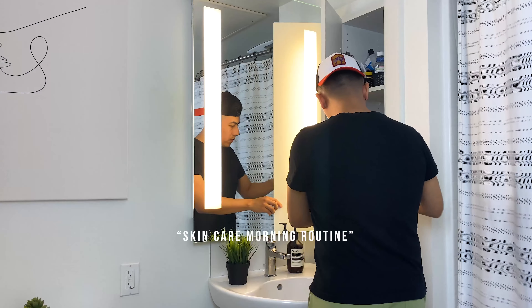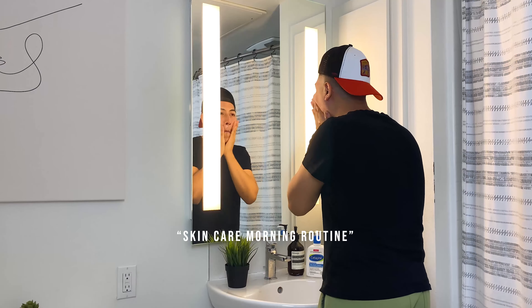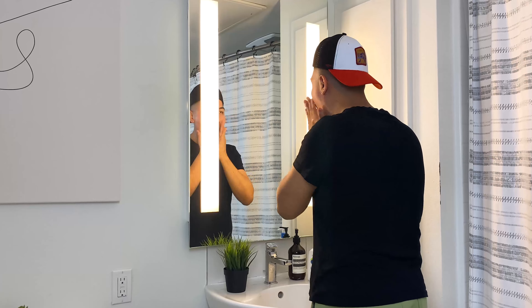Next thing I do is my so-called skincare morning routine, which consists of washing my face, brushing my teeth, and putting on sunblock.